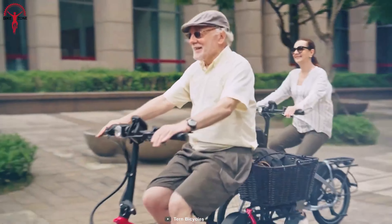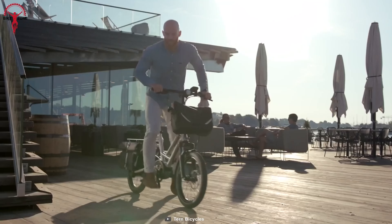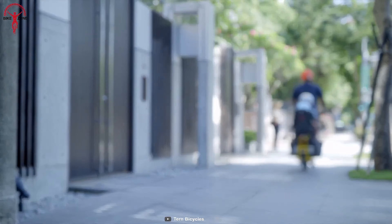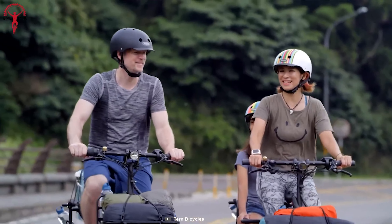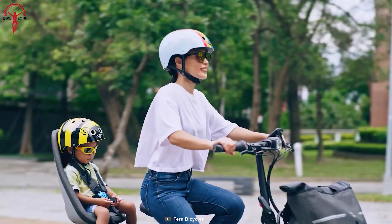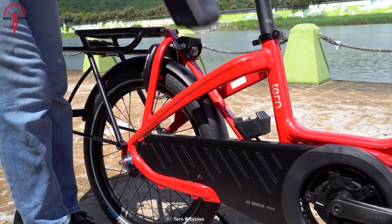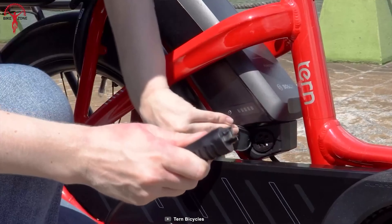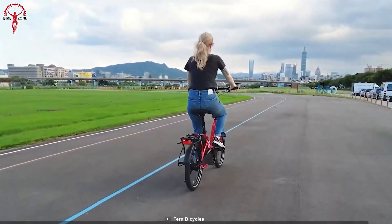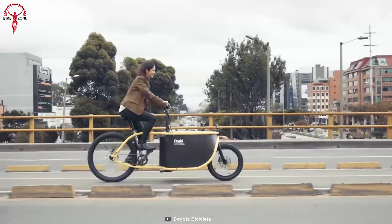Next, we have the Tern NBD S5i, a powerful and practical electric cargo bike designed to make your daily commute, shopping trips, or family adventures more convenient and enjoyable. The Bosch Performance Line motor delivers a whopping 65 newton-meters of torque, making it easy to tackle steep hills and heavy loads with ease. The cargo area is spacious and sturdy, and can easily accommodate all basic essentials. The bike is also designed to carry a child seat, making it a great option for families on the go. Inside the frame, there is a Bosch PowerPak 500 battery that is perfect for longer trips and provides long-lasting power. The Magura MT4 hydraulic disc brakes offer superior stopping power, even when carrying a passenger or riding at high speed.